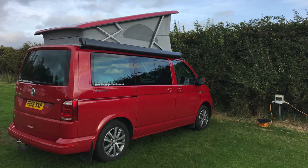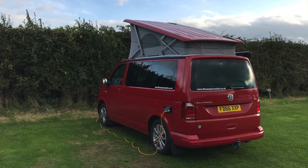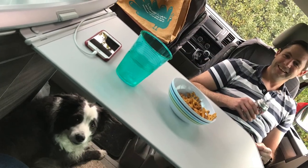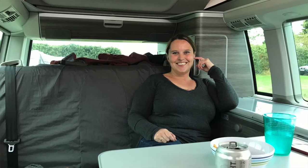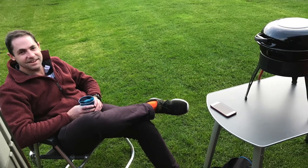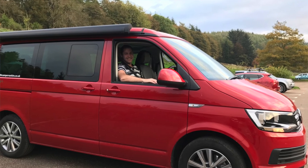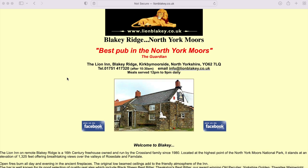We woke up after that and went, yeah, this is great, loving it - we love camping, let's get one ordered! This is exactly why we hired one and it's proven to us that it's really good. I think it was the Lion Inn at Blakey Ridge in the Yorkshire Moors. They said you can have a shower in the morning, but what we didn't realise is you're walking through the pub that's got a B&B, with people sitting at their dining tables eating breakfast whilst you're wearing your pyjamas and carrying your towels.